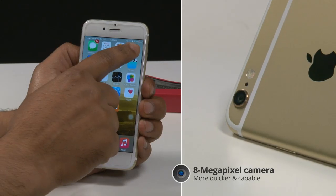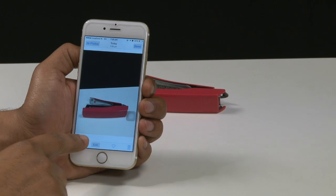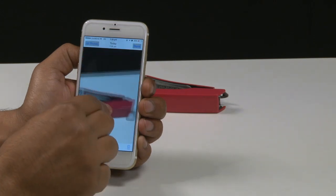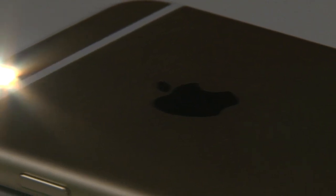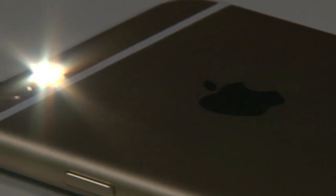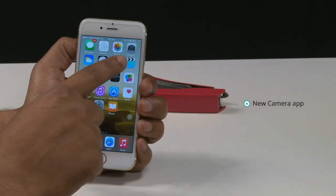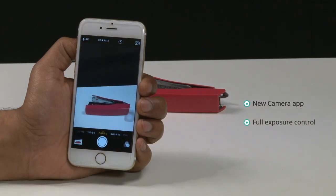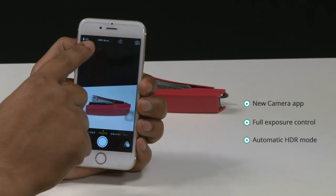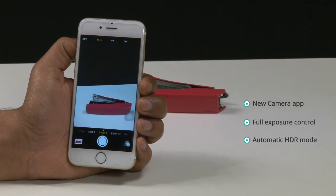The 8-megapixel camera of iPhone 6 is quicker and more capable than ever before. Photos captured by it look great, with natural colors and plenty of detail throughout the image. For shooting in the dark, there's the True Tone Flash that uses two LEDs — one white, one amber — to match the color temperature of the scene. The new camera app gives you full exposure control to lighten or darken the image, and there's a new automatic HDR mode that turns on when there are light and dark parts of an image.